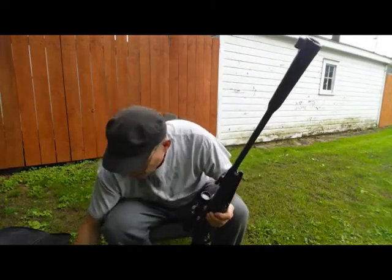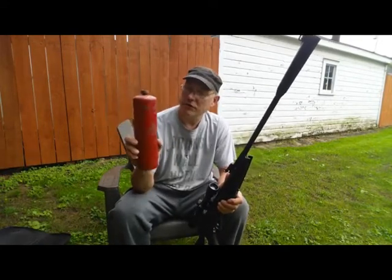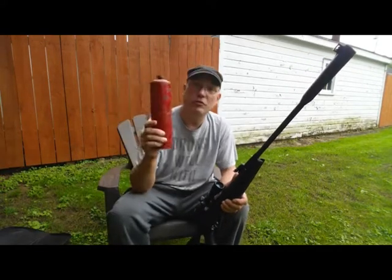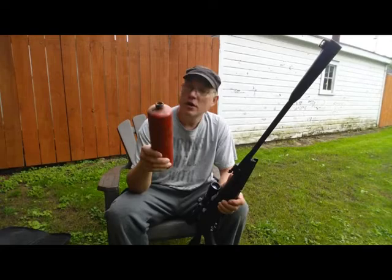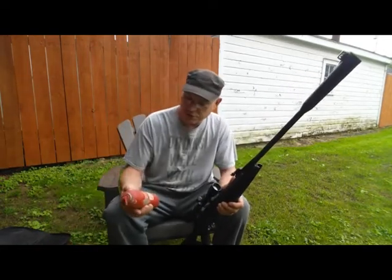I want to see if one of these things will go through this propane tank — it's pretty thick steel. It's empty, of course, but my brothers used to shoot these with a .22 when they were full. Things would spin around and go crazy, and it'd be cold. And then I found this fire extinguisher.